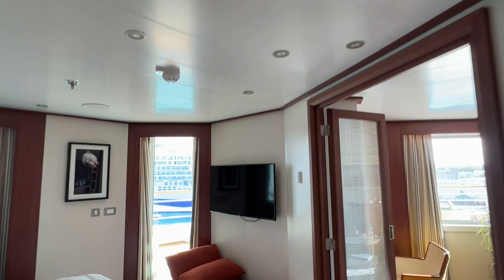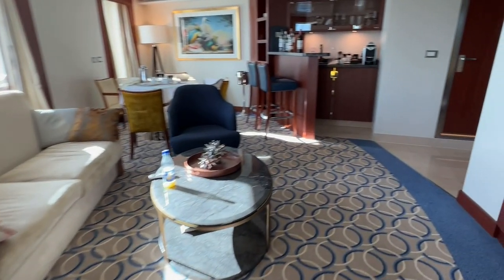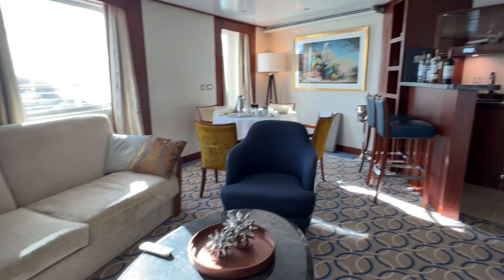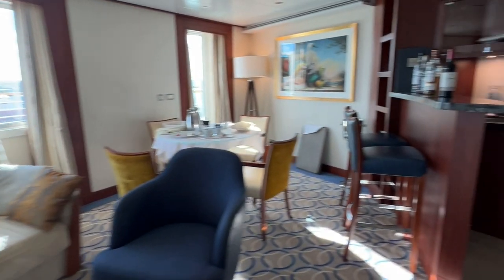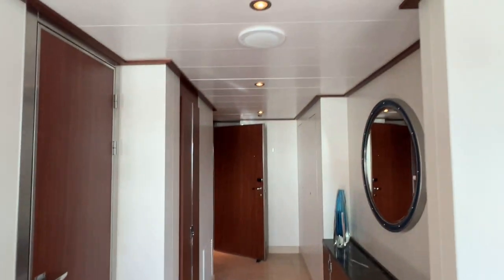Overall, we feel that this owner's suite is a beautiful suite with lots of living space and an enormous balcony. Its forward location offers privacy from the hallways, lots of windows, and comfort for a home away from home. However, it may have some drawbacks such as strong winds when at sea, the possibility of more movement and noise at the front of the ship, and a lack of privacy on the balcony under the Ovation's bridge.